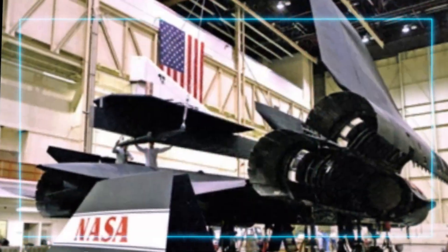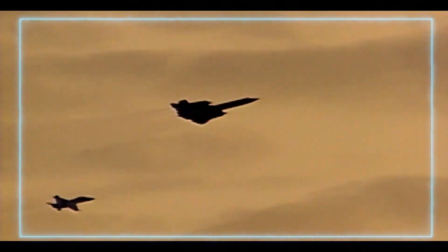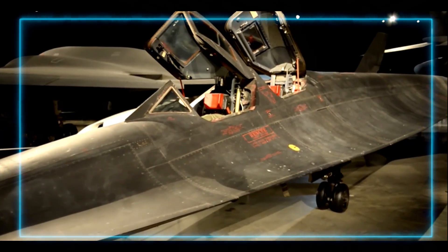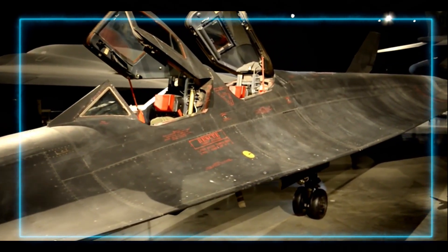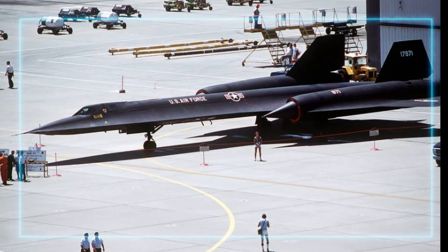Today, we're diving into one of the most legendary aircraft ever to grace the skies, the SR-71 Blackbird. This isn't just any jet — this is a hypersonic, stealthy, record-shattering marvel that revolutionized what we think about aviation.